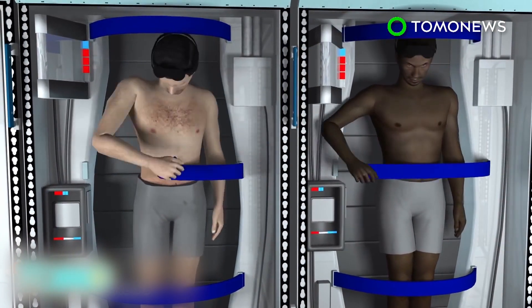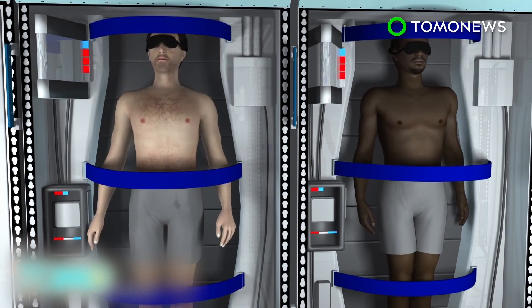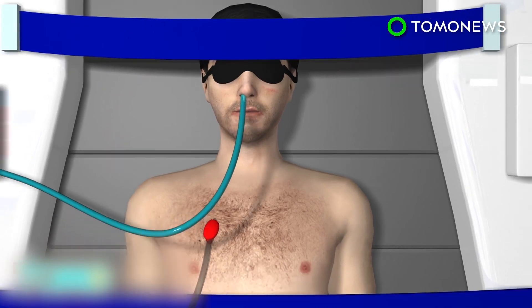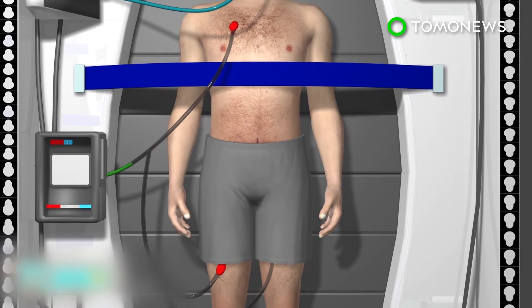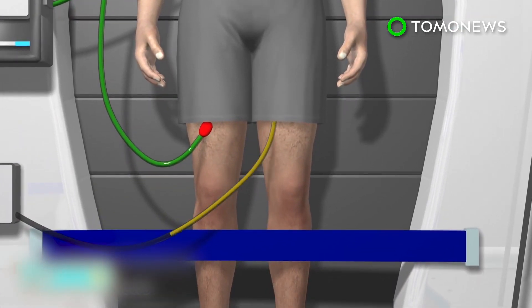Each chamber is outfitted with tubes that lower the body's temperature as well as provide nutrition. An intranasal cooling system would lower the astronaut's temperature by 5 to 10 degrees Fahrenheit, which significantly reduces metabolism. The astronaut is fed via catheters attached to the thigh or chest, while another tube carries waste away.